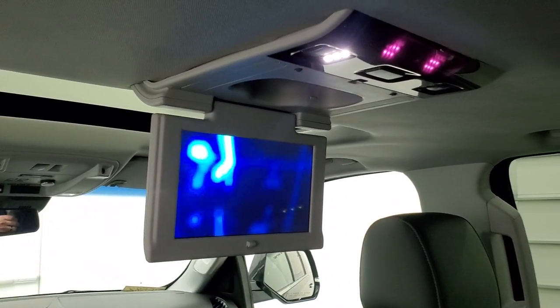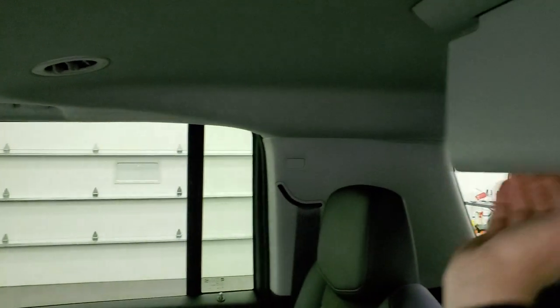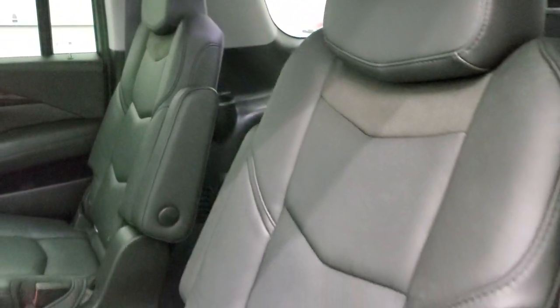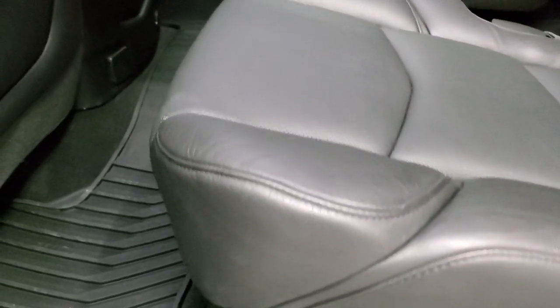There's the DVD player, working nicely. It does have two of them, for the third row as well. Back here we have the quad seating — no rips or tears on these seats. I believe these seats are heated as well. They are in excellent shape and it comes with all-weather floor mats and carpeted floor mats back here too.